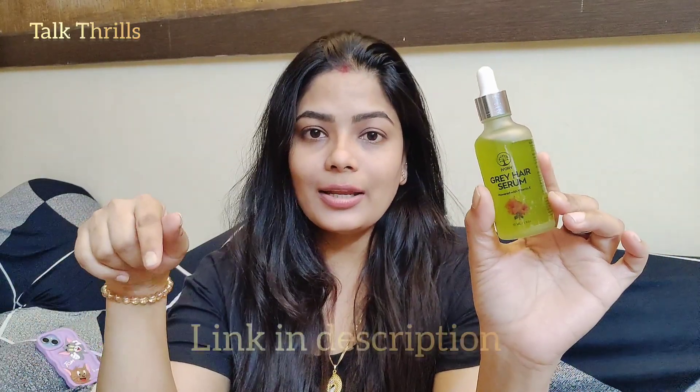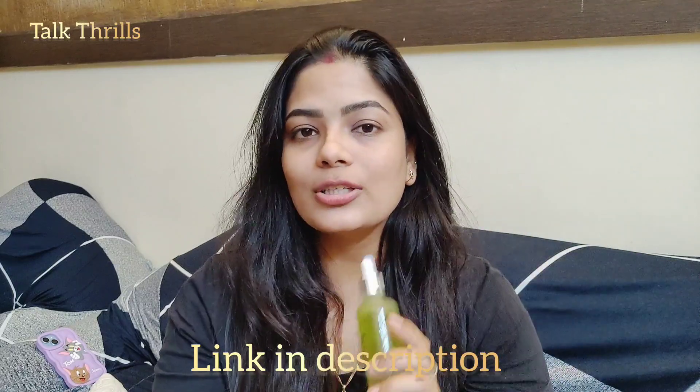I just like this product so much, so I have shared my review. If you want to purchase this amazing product, the link is in the description. If you liked my video, please do subscribe to my channel. Thank you.